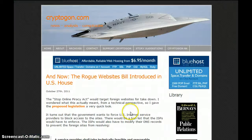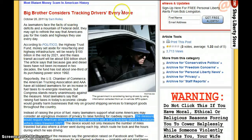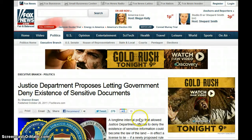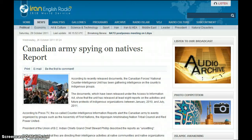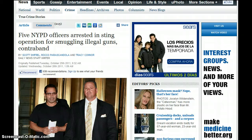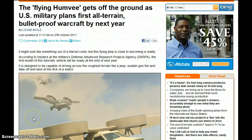The rogue website bill introduced in the U.S. House — the Stop Online Piracy Act — would target foreign websites for takedown. It says a service provider shall take technically feasible and reasonable measures designed to prevent access by subscribers located within the U.S. to foreign infringing sites. Big Brother considers tracking drivers' every move — a measure would require American drivers to equip their vehicles with a GPS tracking device to measure vehicle miles traveled, and also where the person actually went. The Justice Department proposed letting government deny the existence of sensitive documents. Police chiefs authorized undercover officers to give false evidence in court. Then a flying Humvee gets off the ground as the U.S. military plans the first all-terrain bulletproof waterproof craft by next year — DARPA, with your taxpayer dollars.